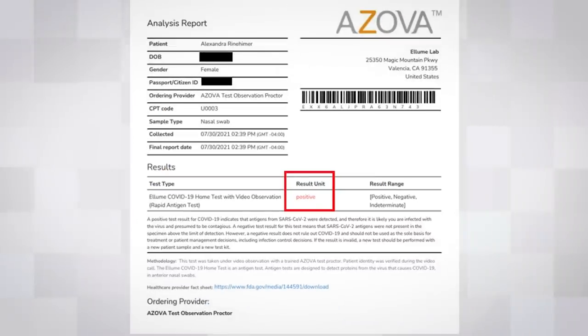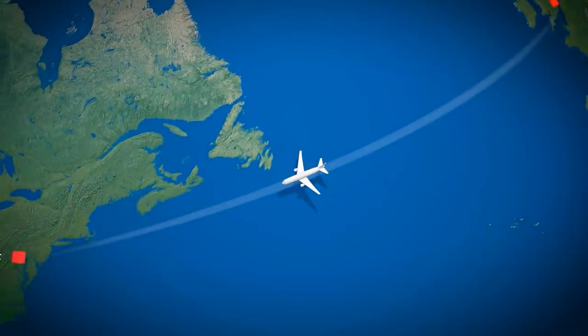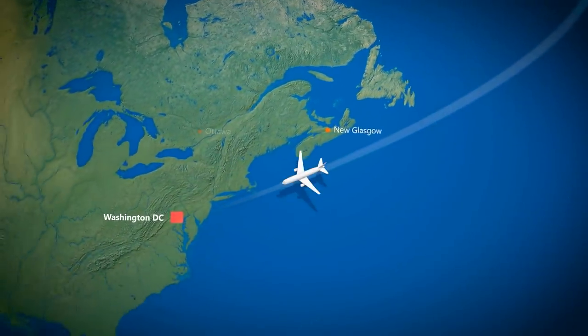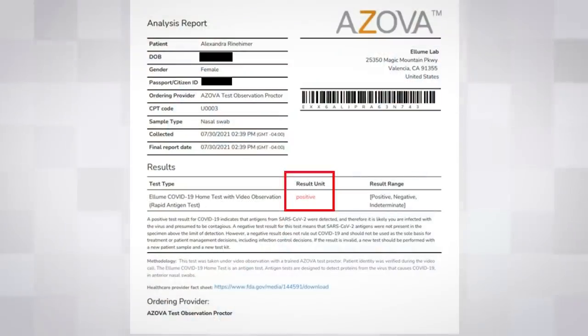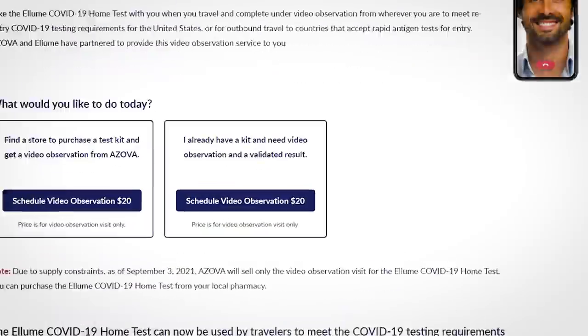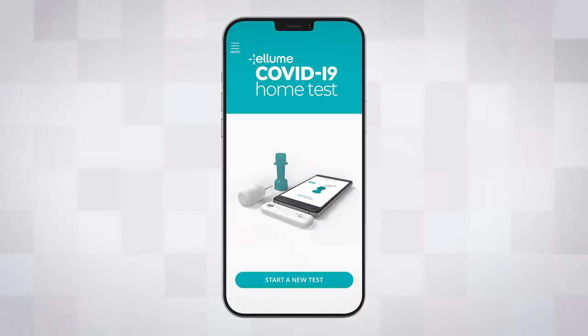But hang on a second — this test result looks rather official. Surely results from this widget weren't being accepted as proof of COVID status to enter the US? Well, they kinda were, but with a catch: if you wanted an official certificate, you had to pay $20 to schedule a video call to have someone watch you take the test, to make sure you weren't having someone else take it for you or something like that. But of course, the person watching you can't tell whether the app itself has been hacked.